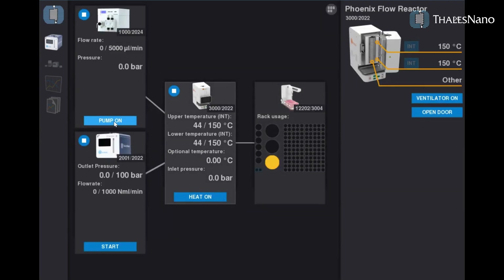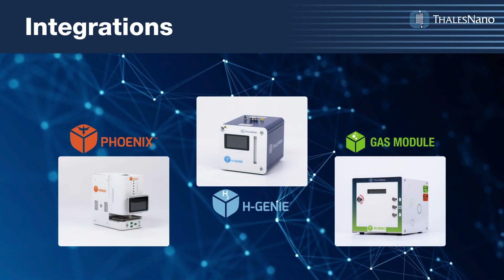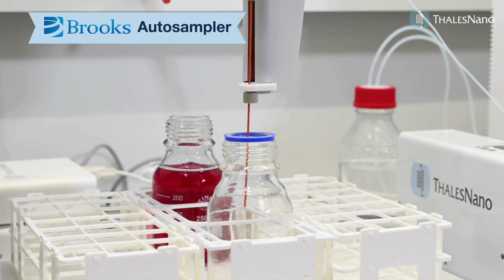With an optimized fleet setup and future upgrades featuring AI capabilities, the reactor can be used with Thalus Nano's other products and existing equipment. Moreover, it allows integration with third-party instruments.